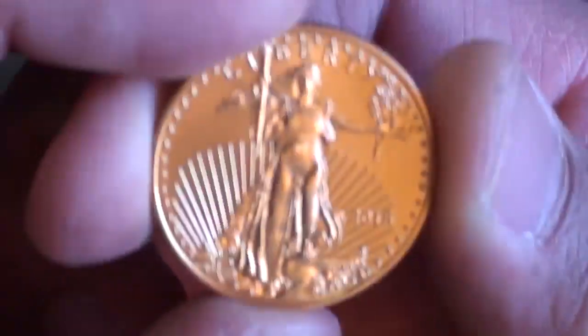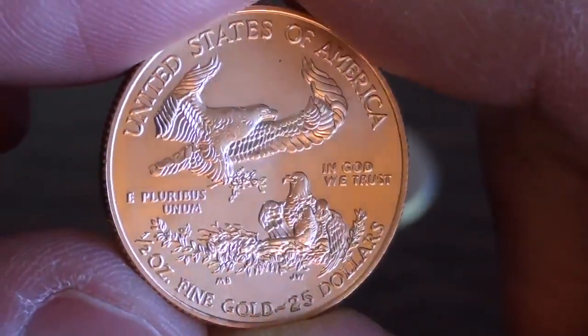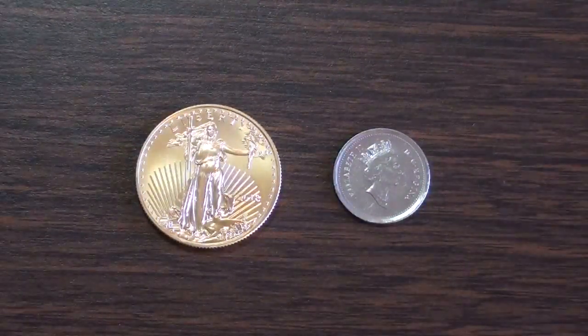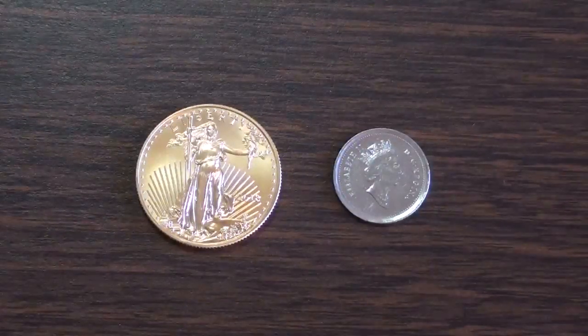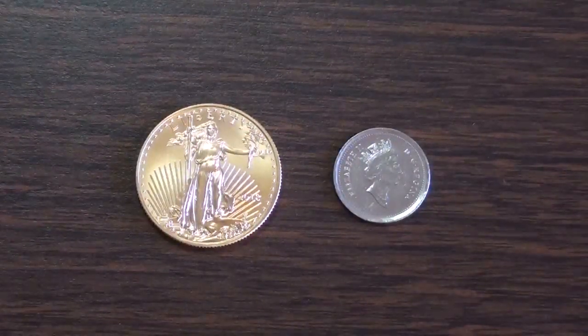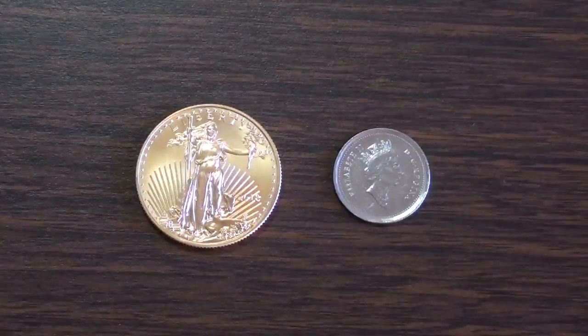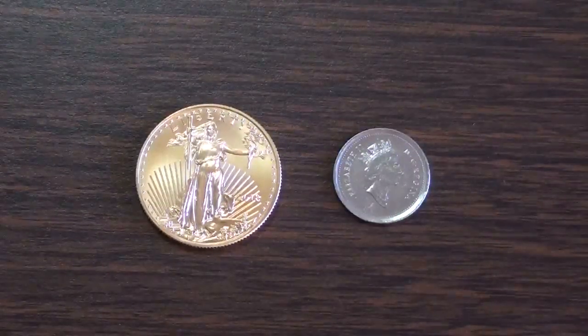And this is it right here — a 2018 half ounce American Eagle. He put on there that the price was negotiable, had a price of $630, I offered him $600, and he said sold. So I just got a half ounce of gold for $600, well below spot price, and that is a good day.